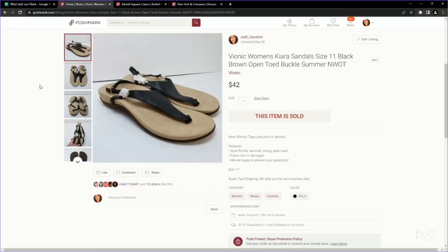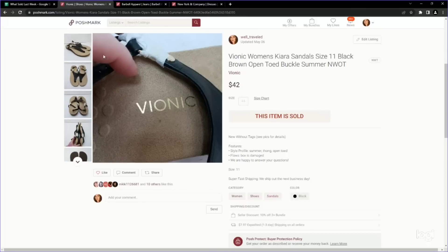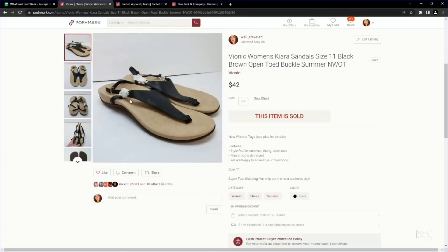Here's another brand of sandals to be on the lookout for right now: Vionic. We found these new without tags — they still had paper around the clasp, no box, no price tag, but they had things protecting the hardware and we could tell they were still new. So we listed them new without tags and included that in the photos. We paid $2 and sold them for $42 on Poshmark.